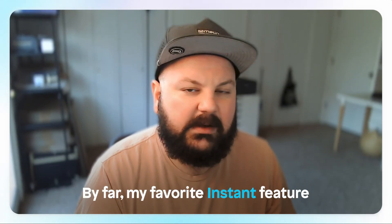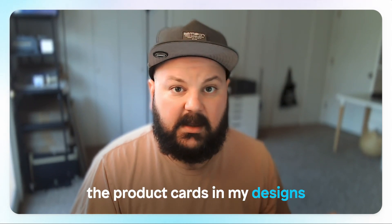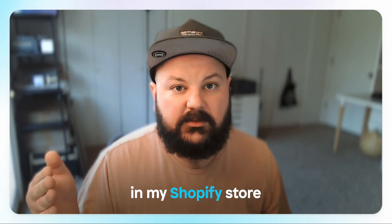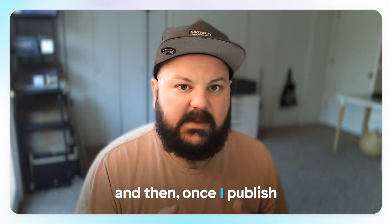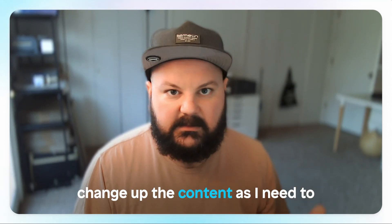By far my favorite Instant feature is the fact that I can connect the product cards in my designs to the actual products in my Shopify store. And then once I publish that to Shopify, I can go and easily change up the content as I need to.